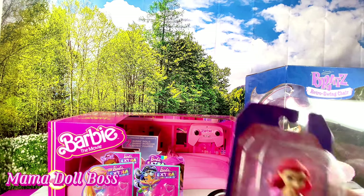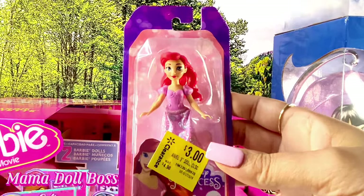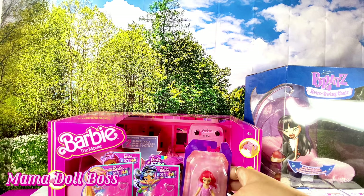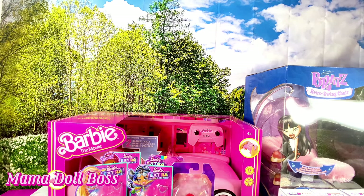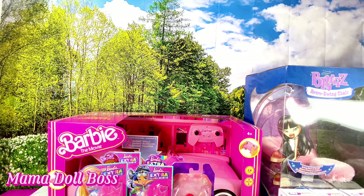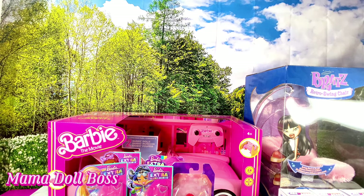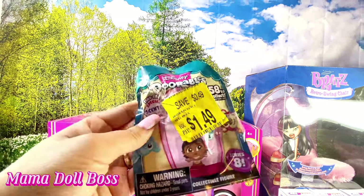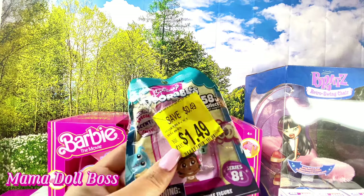I found this Disney Princess Ariel doll — it was regularly $4.98 and I got it for $3, so that was pretty good. When I think of clearance, I think at least 50% off, but I guess Walmart doesn't do that. Then this Doorables — I don't collect Doorables, and this one was open. I think that's the only reason it was on clearance, because there was literally only one and it was basically $2.